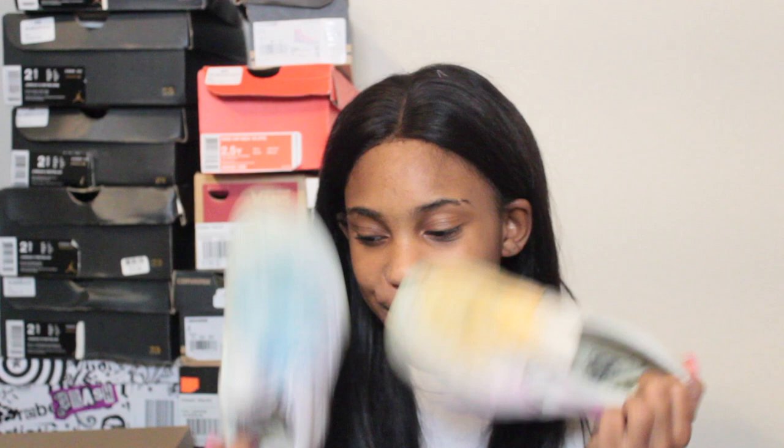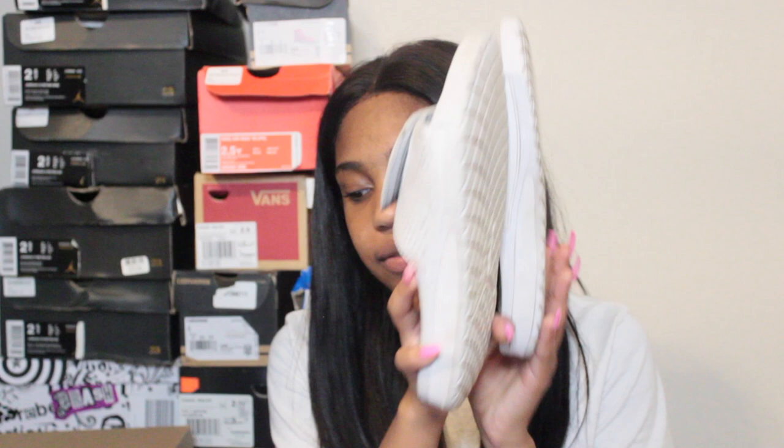I have white slip-on Vans — except they're not really white anymore because during graduation color wars we did a thing with cornstarch and colorful powder and it stained my shoes. But I can still rock them because the dirty-white Vans look is actually a thing. I'll definitely get a new pair for an all-white look though.